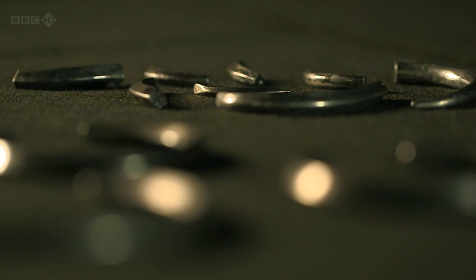The Vikings, on the whole, didn't use coins, but these allowed them to trade internationally.